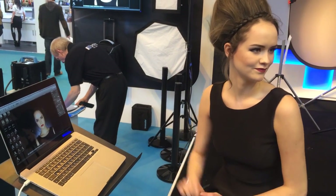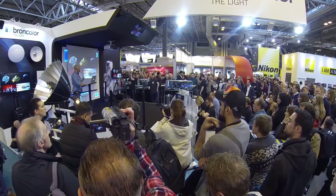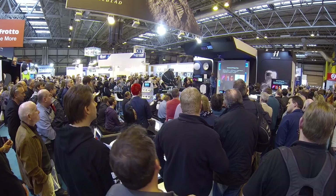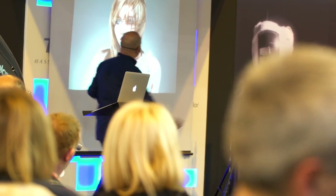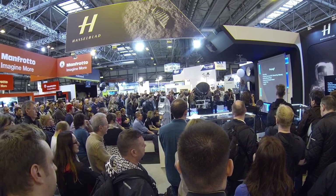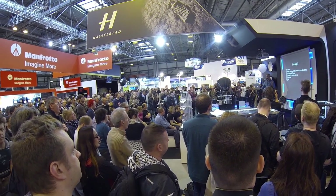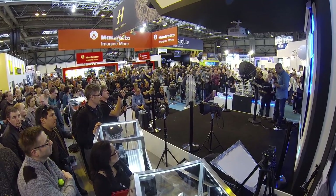I like this one. Yes, nice. That's a great expression on that one. I hope you enjoyed this talk — thank you very much.